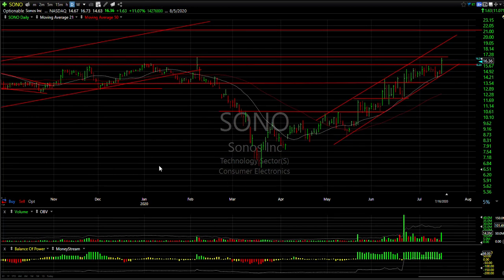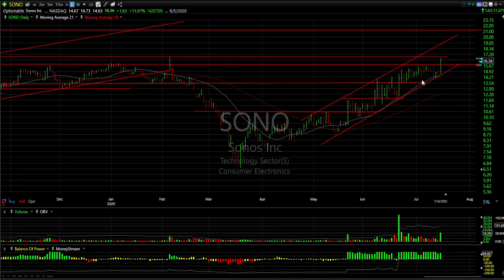SONO — Sonos — broke out of a three-week consolidation with a pop of a dollar 63, or 11%. Volume was strong at 14.3 million shares. If we can get through today's high, the stock might be 20 to 21.